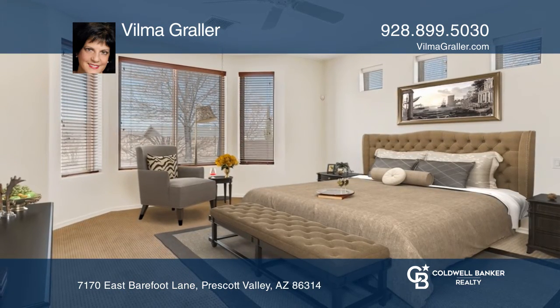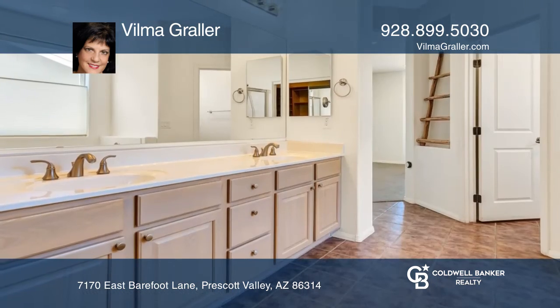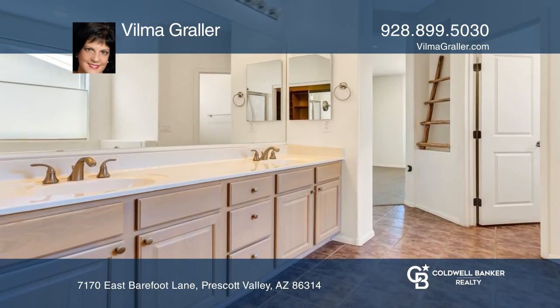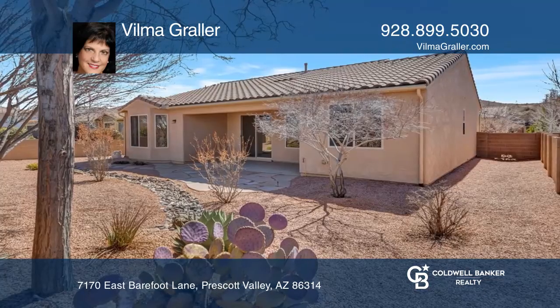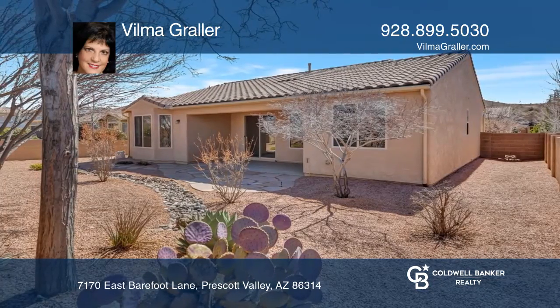The master bedroom features a bay window, a walk-in closet with custom shelving, and a master bath with a tub and shower. Community amenities include indoor and outdoor pools, tennis, and a gym.